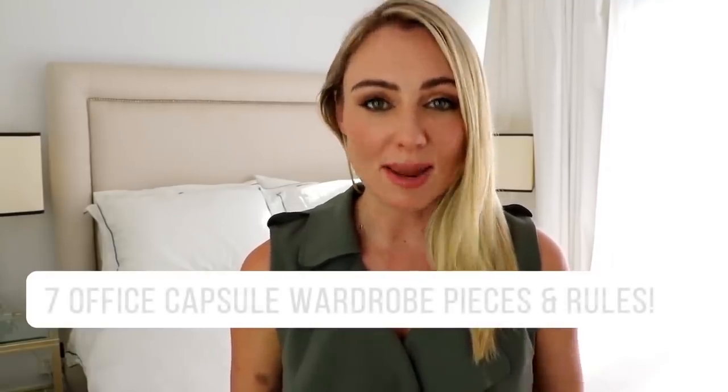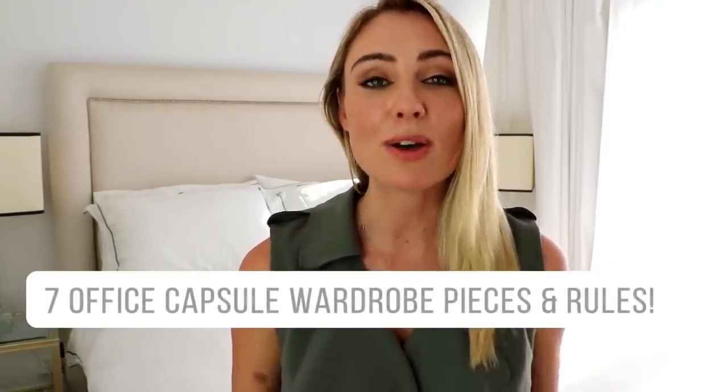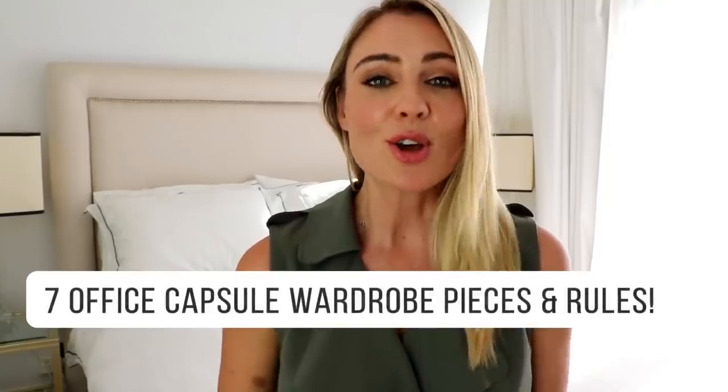However you guys are really enjoying my Instagram stories where I share my outfit of the day, in particular what I wear to the office. You guys are always asking me questions about where I got things, how long I've had them, where to find them. So I thought it'd be really fun to share with you the seven rules that I follow when it comes to dressing for the office, as well as the seven staple pieces that form part of my corporate capsule wardrobe. So come with me and peek inside my wardrobe.